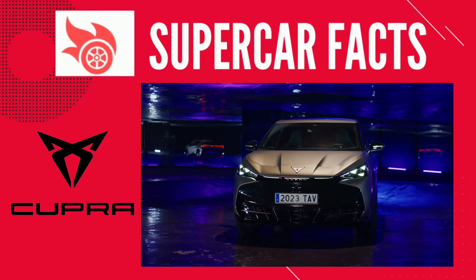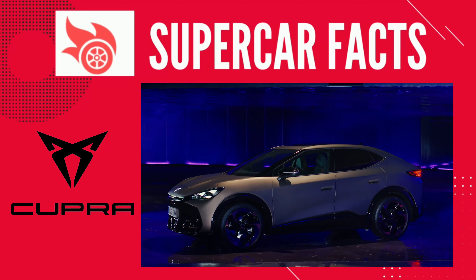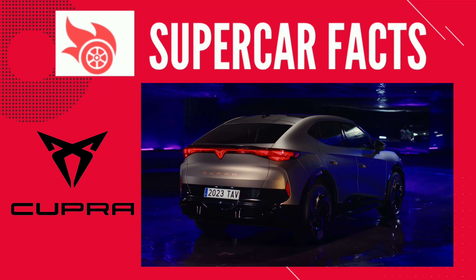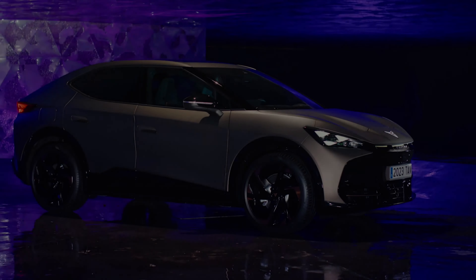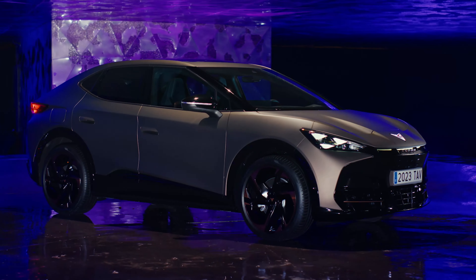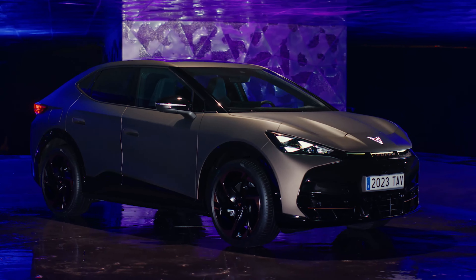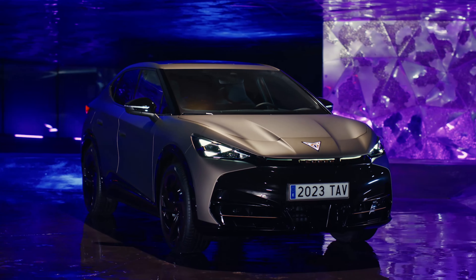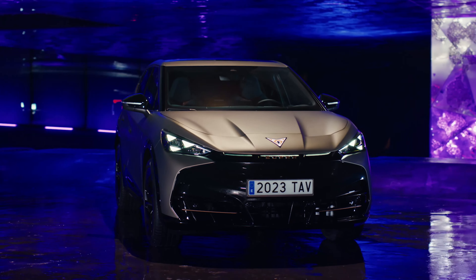Welcome to Supercar Facts, the network for all petrol heads out there. Today we talk about the 2024 Cupra Tavascan. The EV enhances the electric SUV coupe lineup for the VW Group. The MEB platform-based Tavascan will launch in 2024 and have a WLTP test cycle range of up to 342 miles.